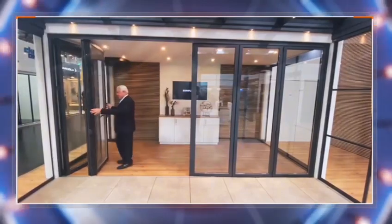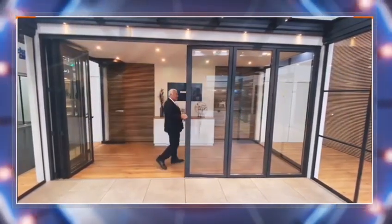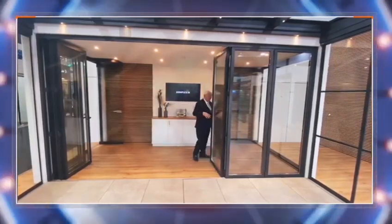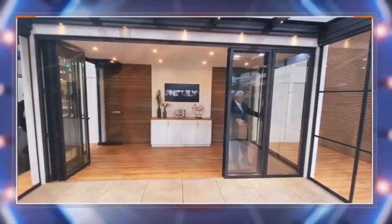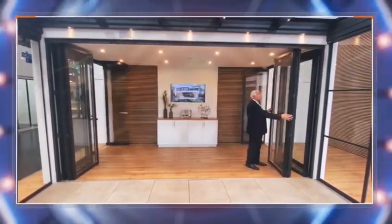Frameless designs offer unobstructed views and a minimalist aesthetic, ideal for a contemporary look. Versatile slide and turn models combine flexibility and functionality — these doors can be configured to suit a variety of spaces and needs.